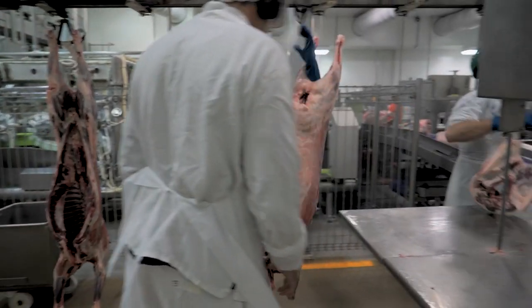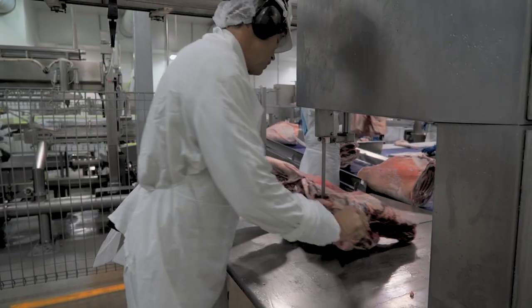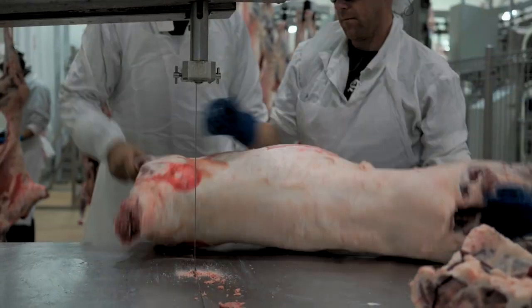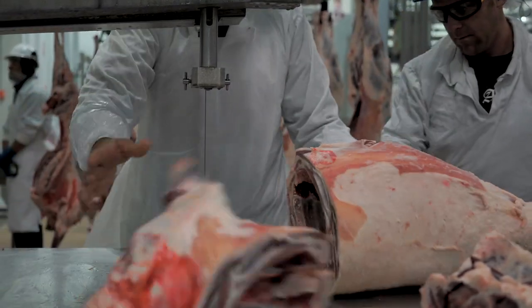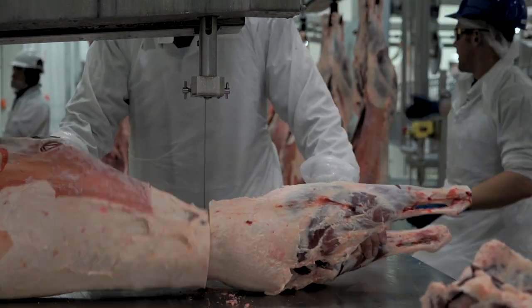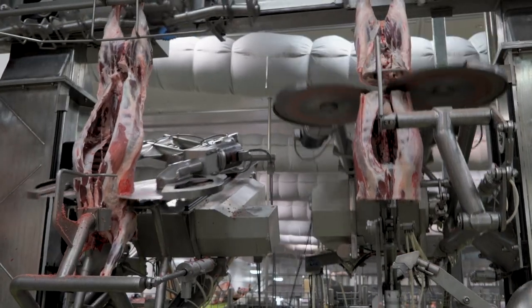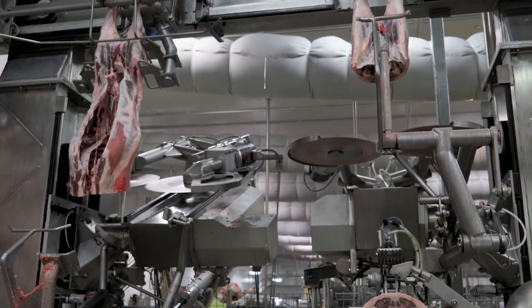Independent economic analysis by Greenleaf Enterprises has identified that safety is one of the many benefits this equipment provides. Although there are not very many bandsaw injuries in the industry, when a bandsaw injury does occur, it is quite severe — people lose fingers or worse, parts of their hand. By putting in this system, it eliminates that from ever being able to happen again.